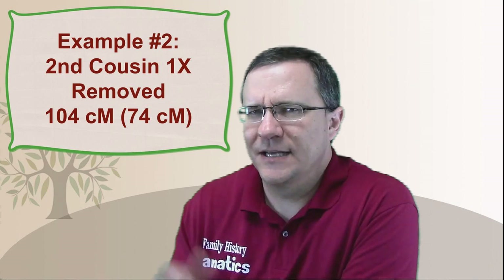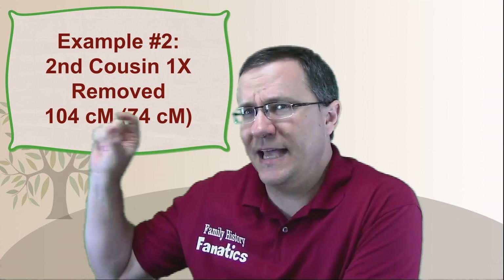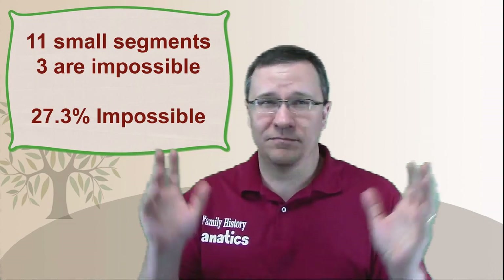Next is a second cousin once removed. With this second cousin, I share 104 centimorgans overall, but if I take out the small segments, it's only 74 centimorgans — still right within the expected range. There are 11 total small segments, and three of them are impossible segments. That's still about 27%, right in line with the first cousin twice removed. You might start to think that about a quarter of these segments are impossible, but let's go on to some more distant relatives.